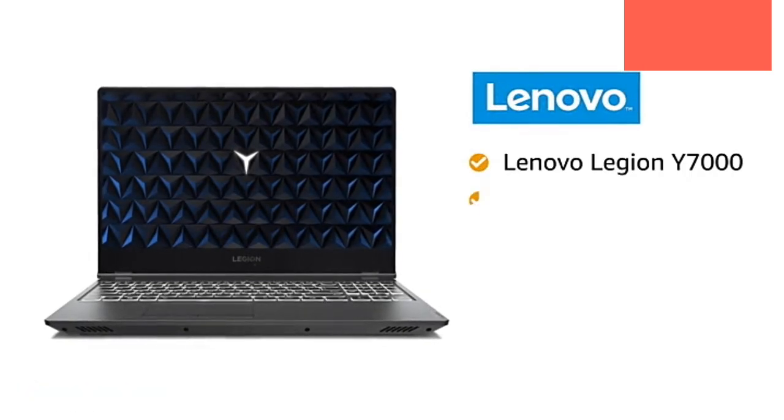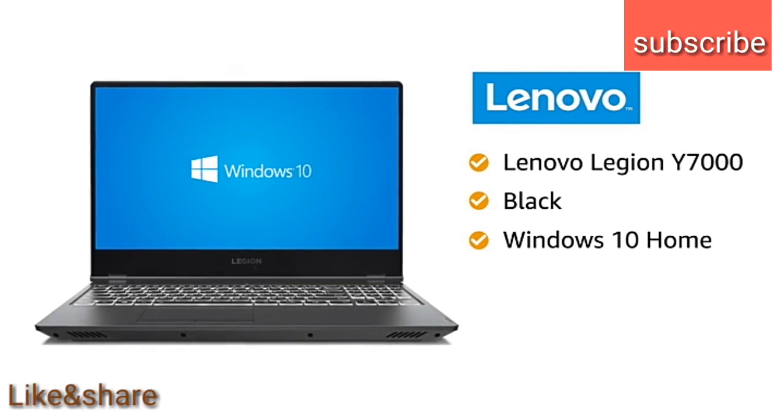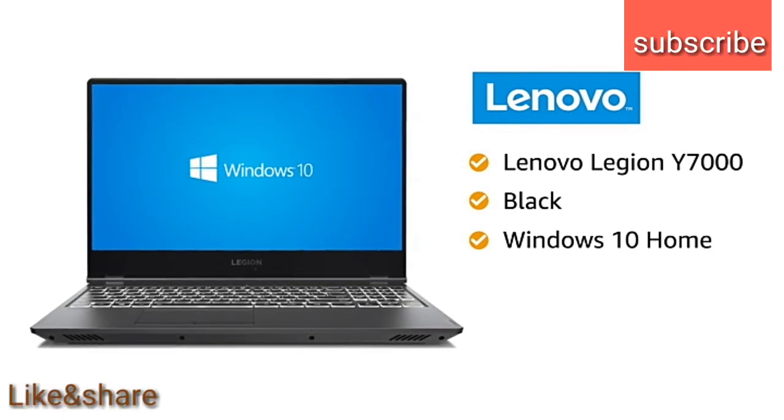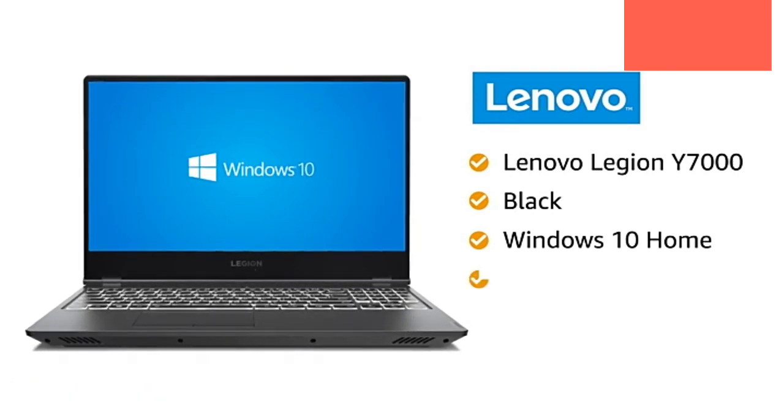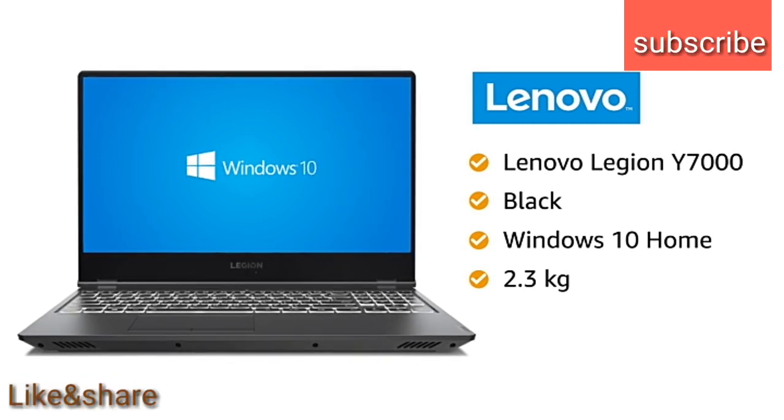This black Lenovo Legion Y7000 laptop comes pre-installed with Windows 10 Home, making it ready to use. The laptop weighs only 2.3 kg, making it ideal for people on the go.